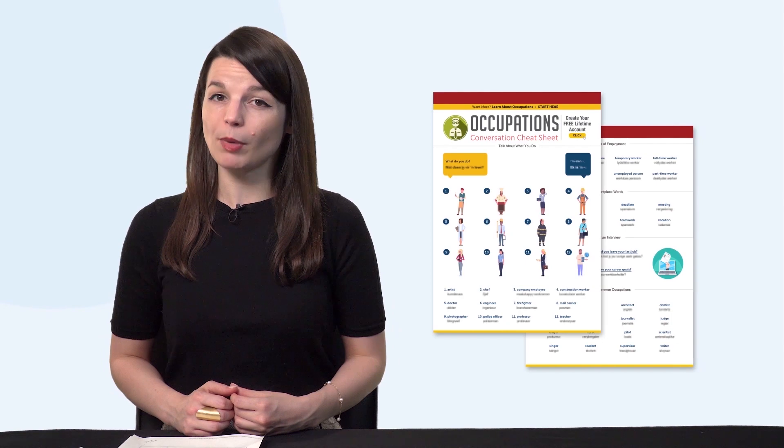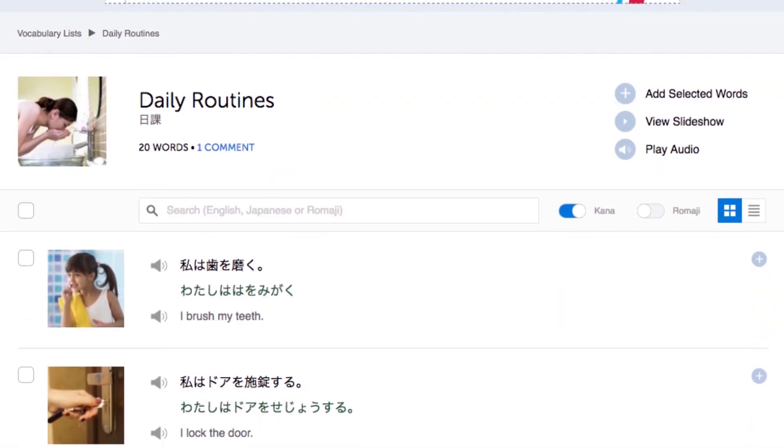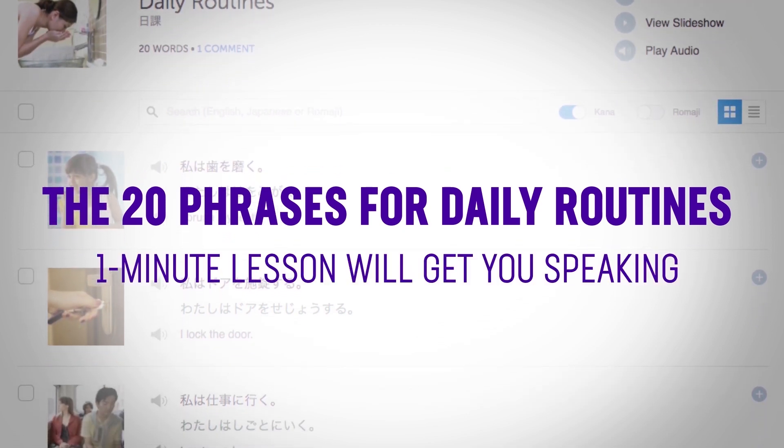Second, the new Occupations Conversation Cheat Sheet. Can you talk about your job in your target language? Get this cheat sheet to learn how — you'll get all the must-know words and phrases for jobs and occupations. Third, 20 phrases for daily routines. If you can't talk about your day yet, this one-minute lesson will get you speaking.